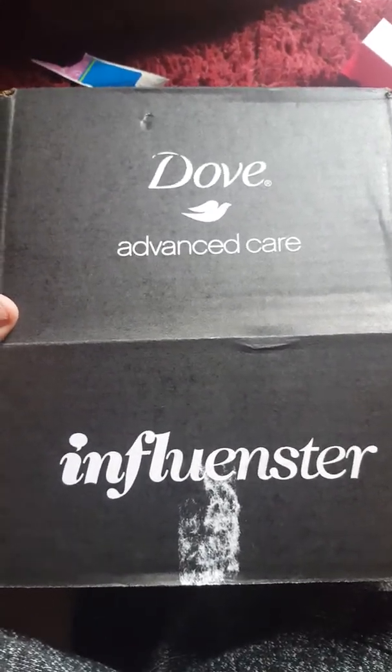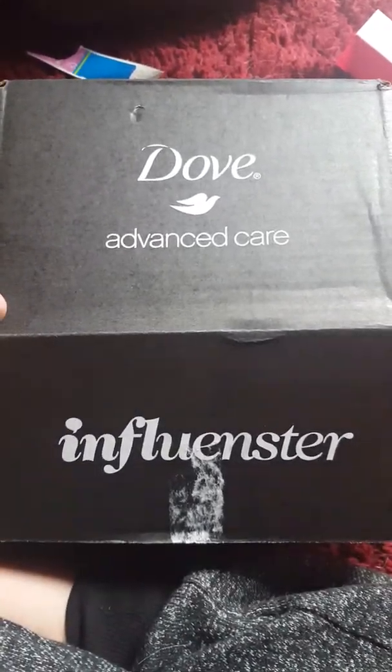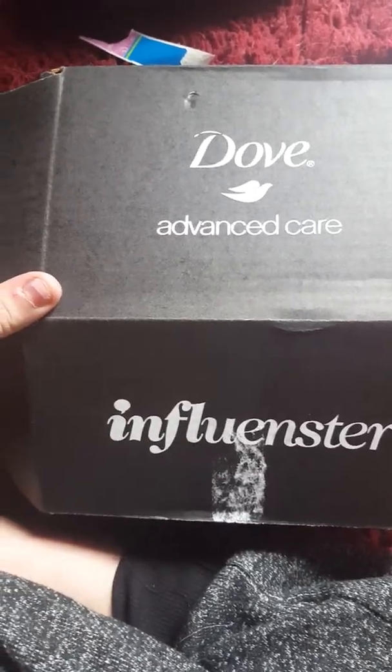What's up guys! So today I actually got an Influenster box, surprisingly — I've never got one before.